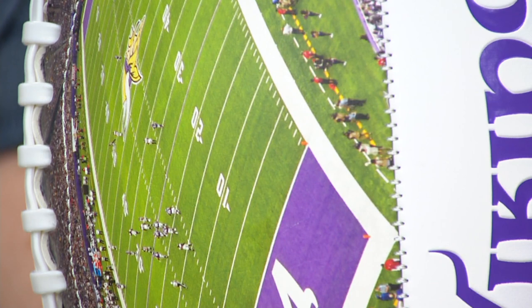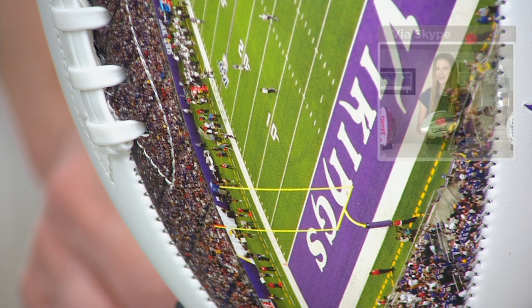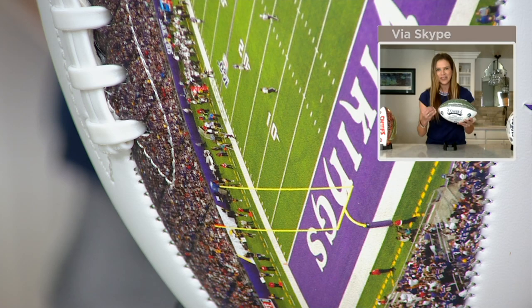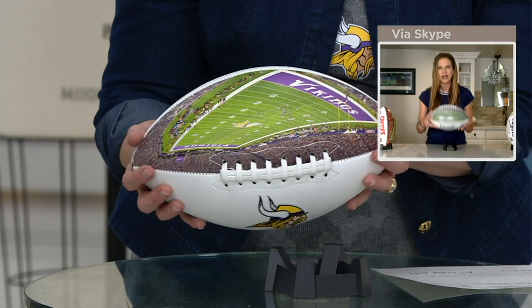Back to that high definition image — this is such a cool story. It's a licensed photo from the Associated Press. That led a group of designers from Rawlings to handpick what they thought was the best image — most of these are from last year — to capture a moment in time for the team in that stadium. And then you have it in high definition on your football.